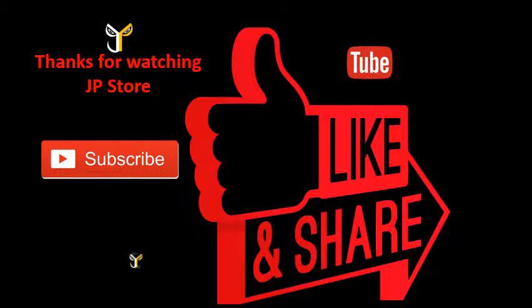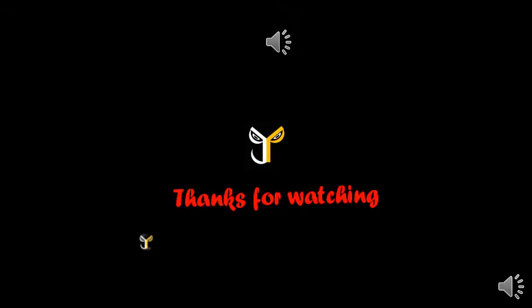Thanks for watching J.P.Storm. Please do subscribe, like, and share this video and subscribe to our J.P.Storm channel. We'll see you next time.